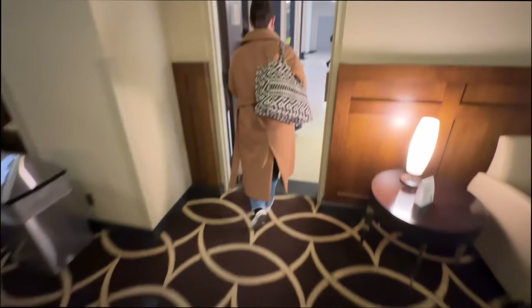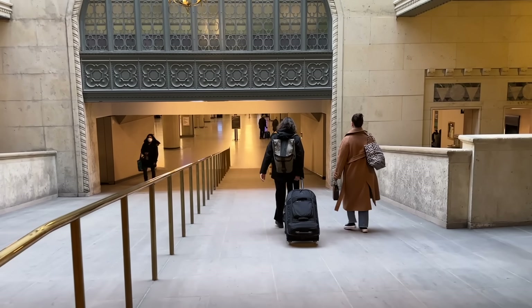In what seems like no time at all, we're welcome to board at our leisure. Our friendly concierge Natalie escorts us through the station to our platform.